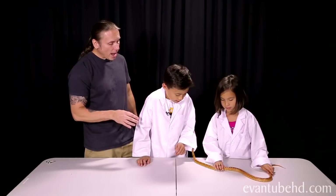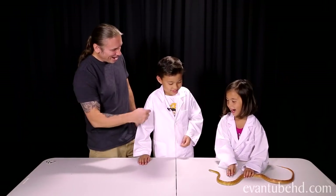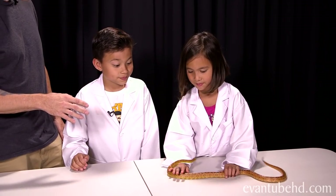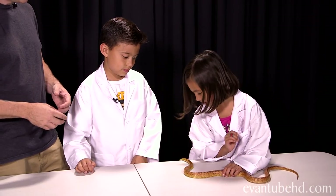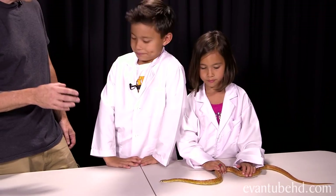Snakes like Speedy will eat rodents. This guy will eat a frozen thawed mouse, just like you would eat a steak from your freezer — you take it out, thaw it out, and it's going to eat. One of the great things about snakes is that they only eat once a week, so they make really easy pets because you don't have to worry about feeding them every single day.